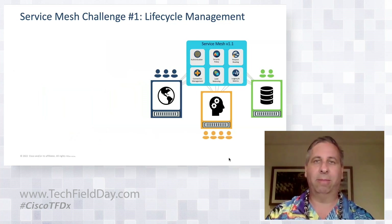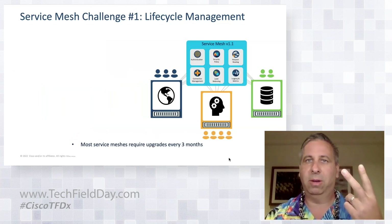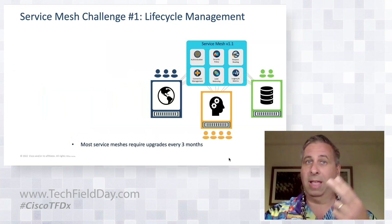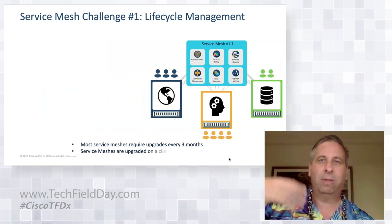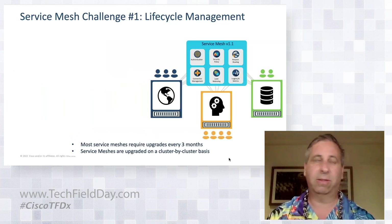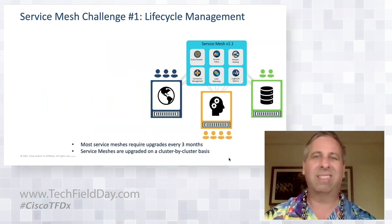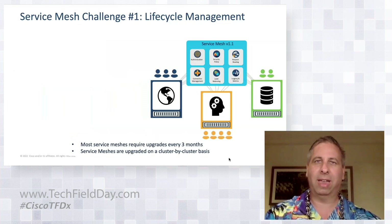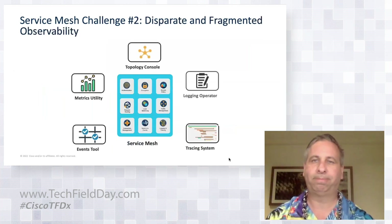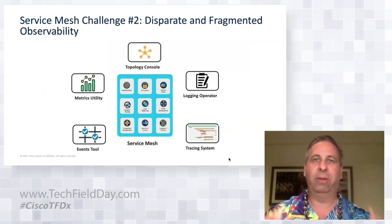As part of lifecycle management, considering there are only two supported versions of Istio — the current version and the previous — and they upgrade about every three months, you'd have to perform this complex operation on every single cluster. Some customers have 150 or more clusters — that's a lot of toil. We simplify and automate that, and we'll show that in the tool. We're also integrating observability.